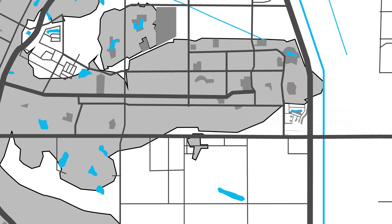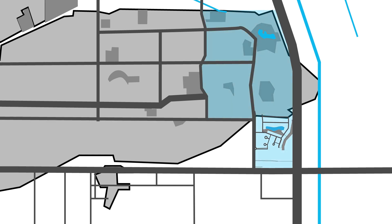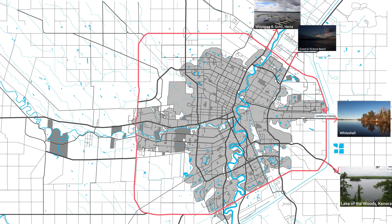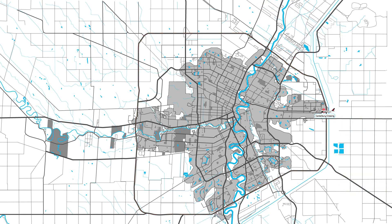Canterbury Crossing is a new development located in the far east corner of Winnipeg. This neighbourhood is a subdivision of the already existing Canterbury Park and is found in its south-east portion. It is bordered by Ravenhurst Street to the west, Fieldhouse Way to the north, the east perimeter to the east, and Dougald Road to the south. Its proximity to the perimeter makes for easy access for a quick escape to Lake Country or a fast commute throughout Winnipeg. It is located roughly 24 kilometres to the Winnipeg International Airport and roughly 14 kilometres to Winnipeg's downtown core.